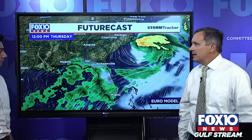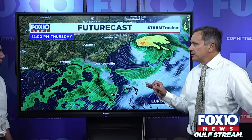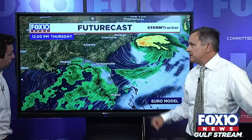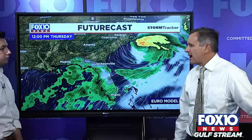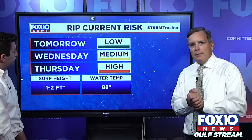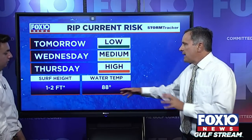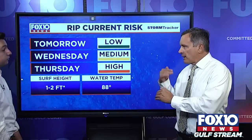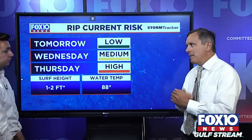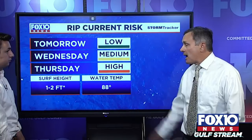Then Idalia zips out into the Atlantic and we can start focusing on the next threat. There are going to be a lot of problems with storm surge and wind damage in Florida's Big Bend, but also Jacksonville, Lake City, and perhaps Tallahassee could have a lot of problems. Locally, we're seeing increasing rip current risk, with water temperatures at 88 degrees. We're getting closer to the Labor Day weekend, so we may see an uptick of people coming into town early.